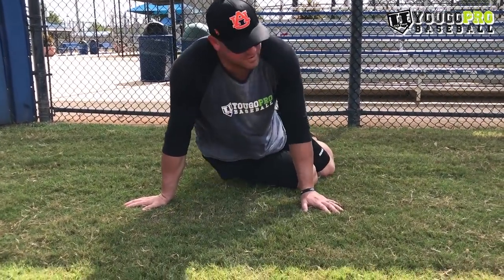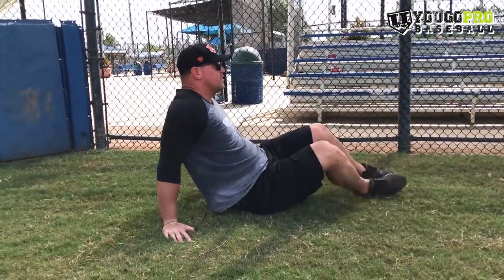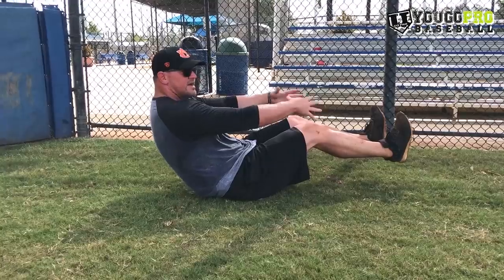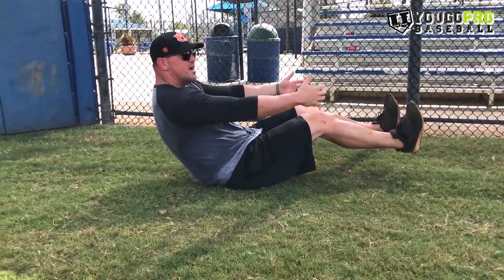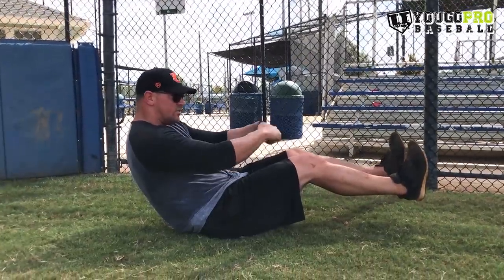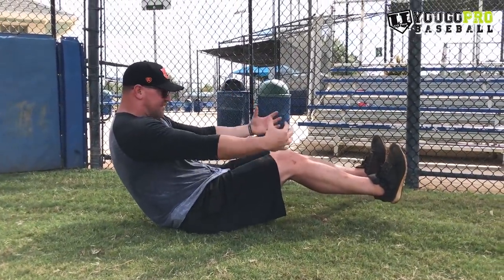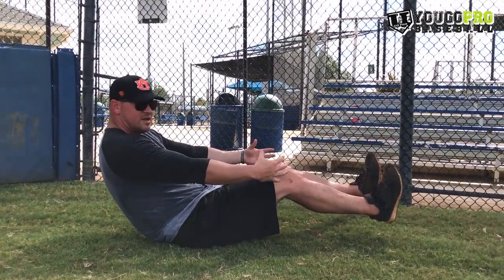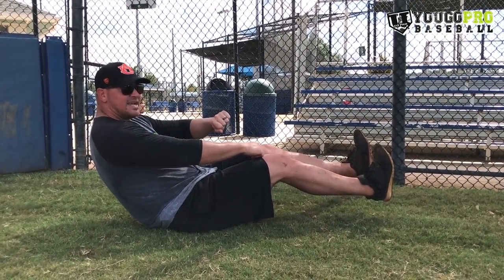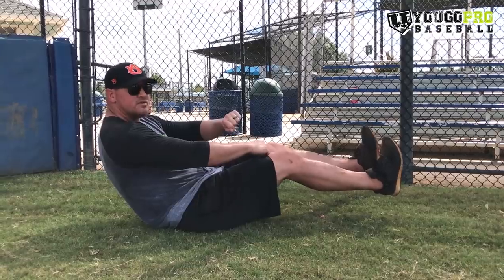The second exercise, right after the first one, is going to be the V-sit — one minute. Another great stability exercise that's going to work on our stability and body control and help us pitch more accurately. We're just sitting in a V-sit position. After we get that initial stabilization, we're just going to imagine our catcher setting up and us nailing the spot every single time.